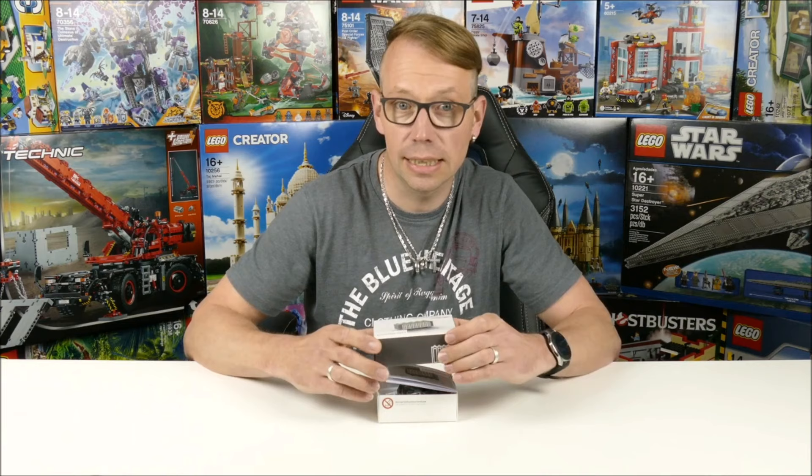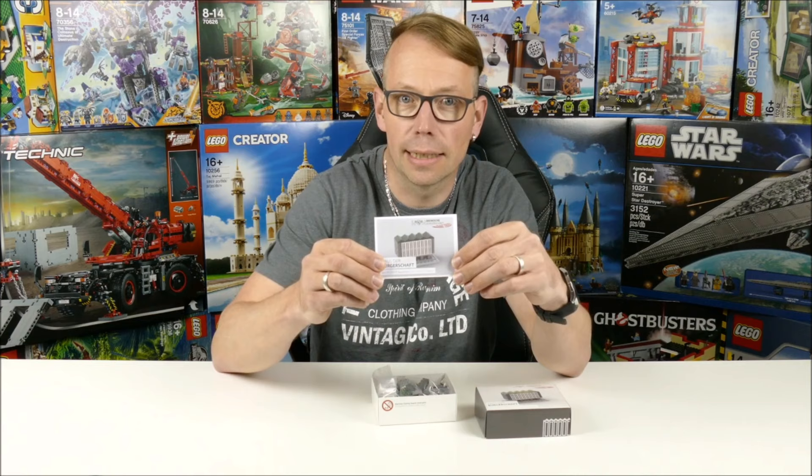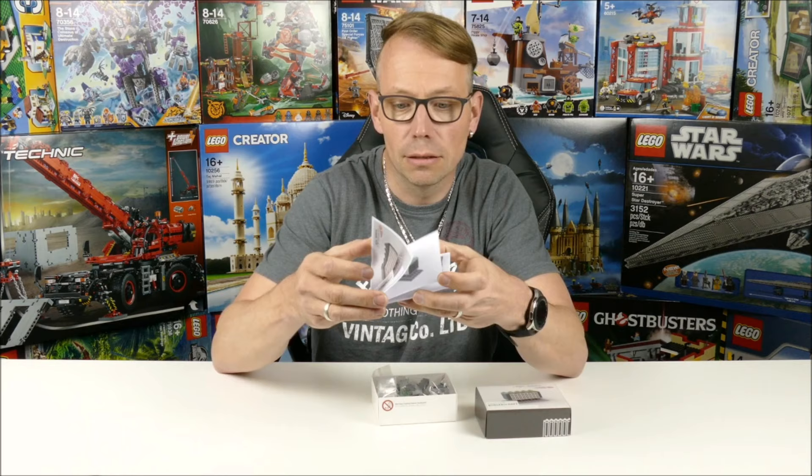It contains 76 original LEGO pieces and it's designed by a friend of mine, Michael Reimann, known as the Steinfluencer on YouTube and Instagram.